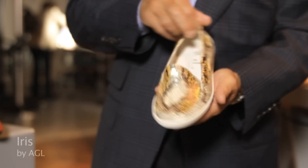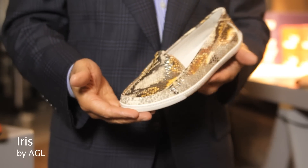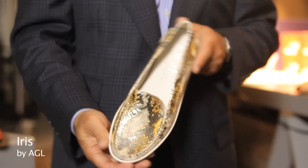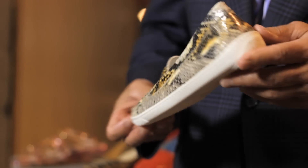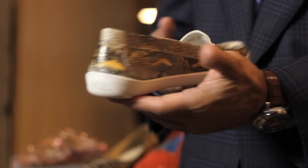Here's an AGL that is also done in a metallicized snakeskin print on sort of a boat shoe bottom, which is just a great look for summer and spring, and also very, very comfortable.